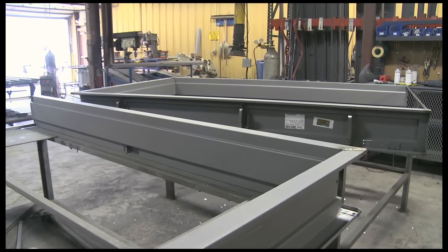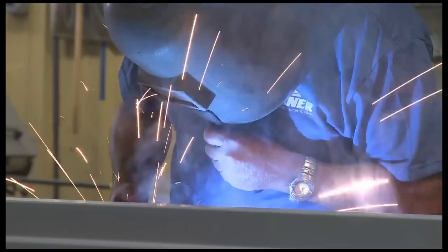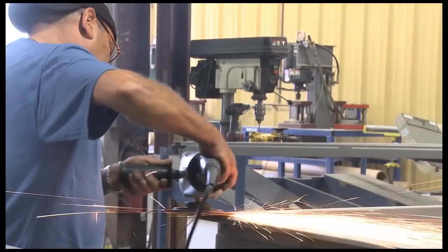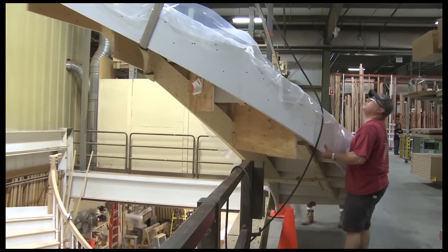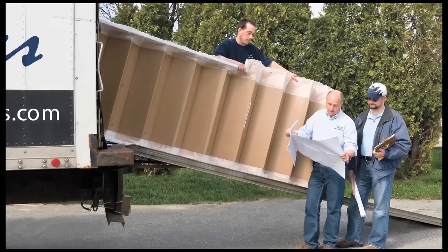We end in our hollow metal shop where metal doors and frames are welded and prepped for commercial applications such as hospitals, schools, and other institutions. In the end, all of our finished products are inspected and then shipped by our fleet of trucks to the customer's job site.